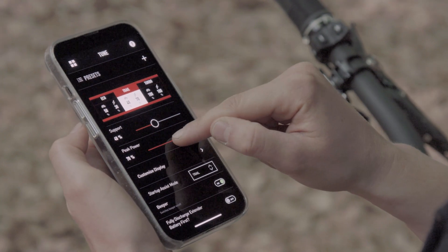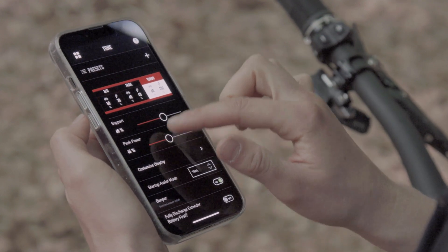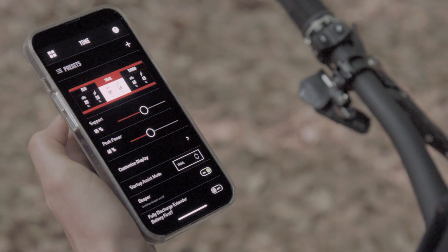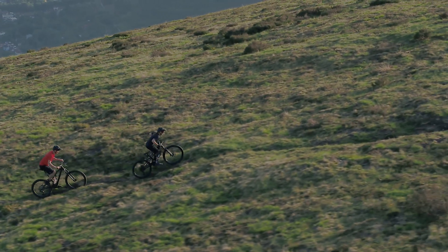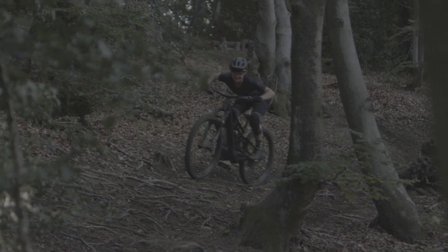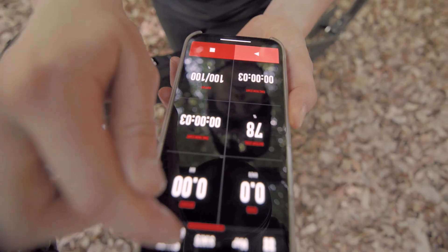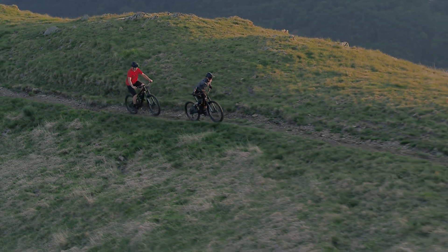Help riders understand the settings for support and peak power. Support determines how hard they must work to get the available motor power. For example, 100% needs the least effort possible to get the maximum peak power. Peak power determines how much motor power is available. 100% results in the maximum available power, while 50% means the rider will only have half of the motor's full potential. For the rider who prioritizes full power on demand, suggest increasing peak power to 100%. Riders who want the most natural pedaling feel — where the more they push, the more they get — suggest setting support at half the peak power. Teach riders how to customize and encourage them to change their settings for how and where they ride.